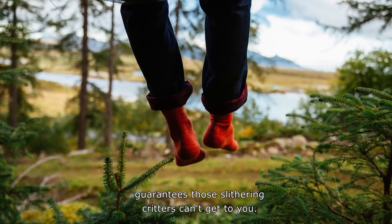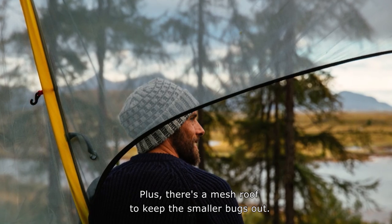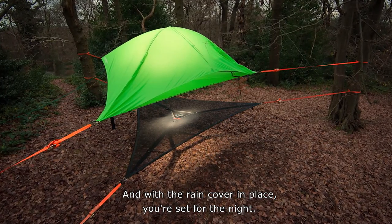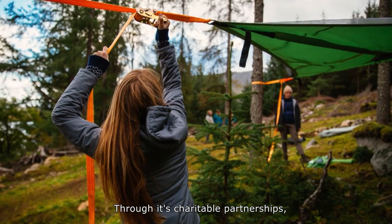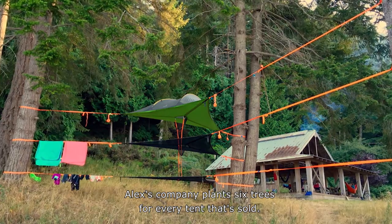Being up off the ground guarantees those slithering critters can't get to you. Plus, there's a mesh roof to keep the smaller bugs out, and with the rain cover in place, you're set for the night. Through its charitable partnerships, Alex's company plants six trees for every tent that's sold.